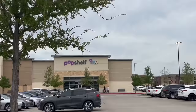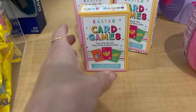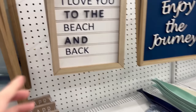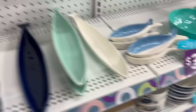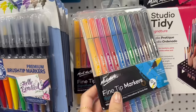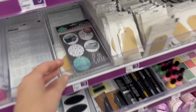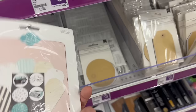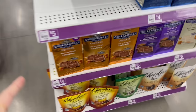Next stop is Pop Shelf. Wow, that is one big gummy bear! I'm gonna get some of these for Micah's Easter basket. These are Micah's favorites.